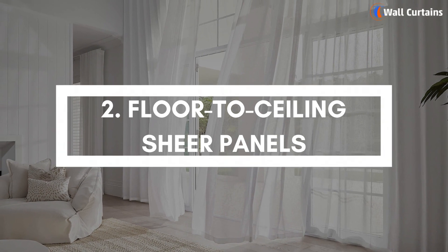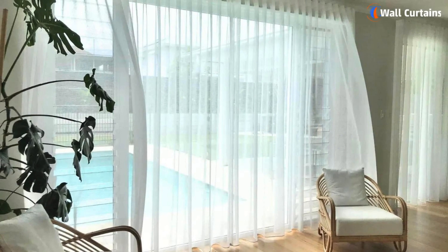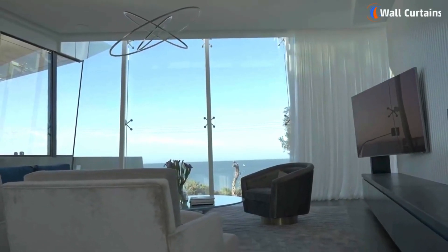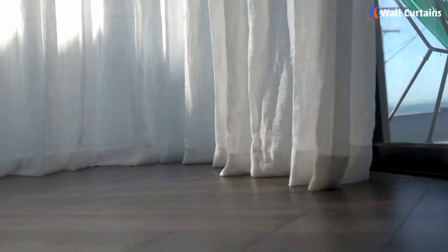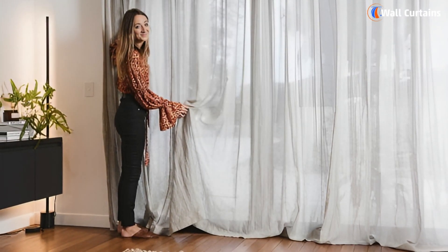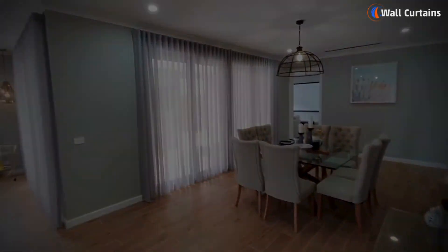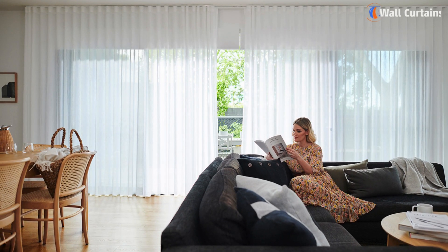Number 2: Floor-to-ceiling Sheer Panels. These long, flowing curtains can make any room feel taller and more spacious. They work beautifully in modern and traditional settings alike, adding an element of sophistication and elegance. Plus, they allow for maximum light entry, making your living room feel bright and airy.